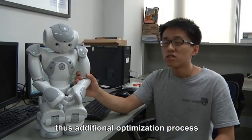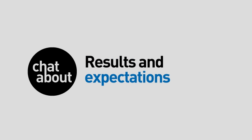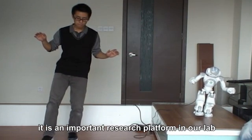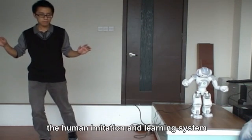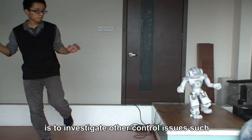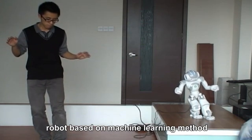A main issue in building this system is the balance between performance and processing speed. The mapping of the motion is not straightforward, as the human body and the robot are different in structure. Thus, additional optimization processes need to be applied. NAO helps us to testify new ideas and theories conveniently. In our next step, we will continue to improve the human imitation and learning system, and investigate other control issues such as balance maintenance in humanoid robots based on machine learning methods.